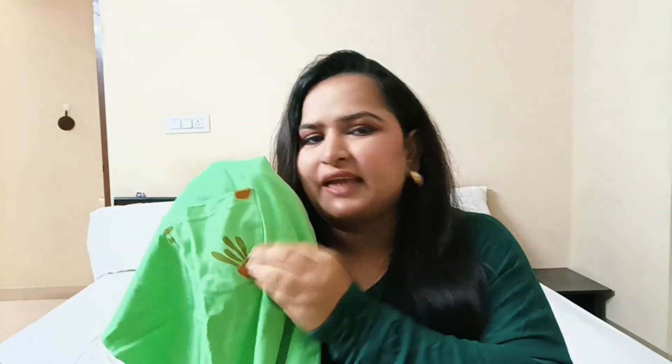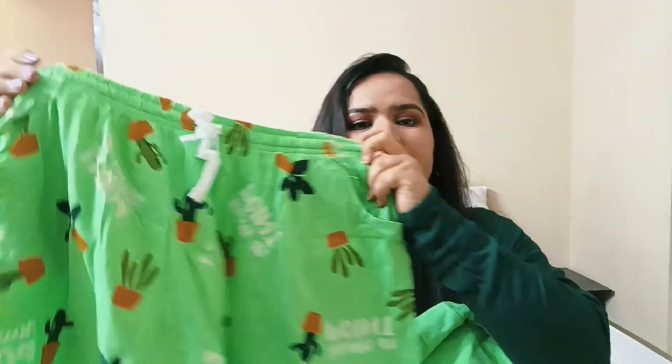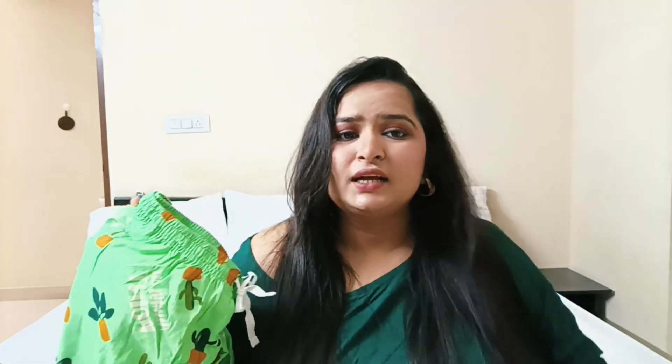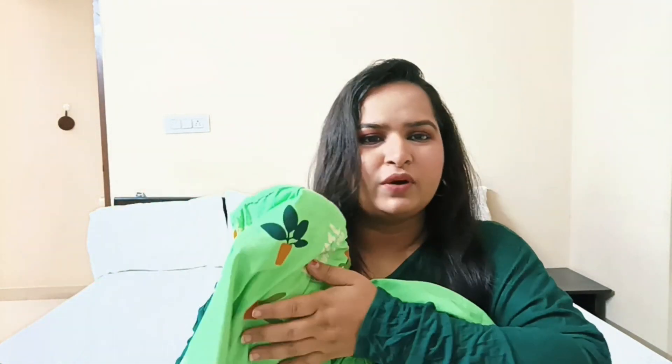Next are the prints — wow! There is a small and cute cactus print. It looks very cute, and there is a pocket on the shorts just in case you want to keep something. The shorts are a short length with a full cactus print. The combination of plain with printed looks super, and the green color is very good — this type of color is not usually found in nightwear.